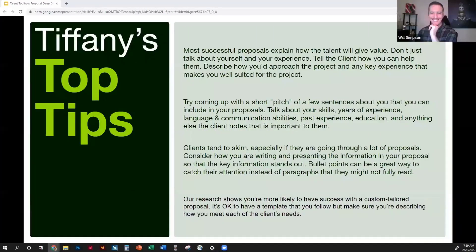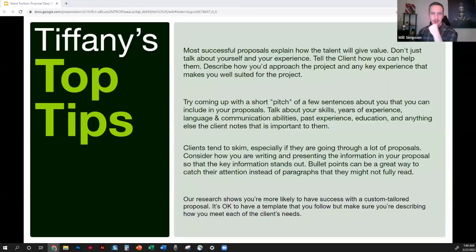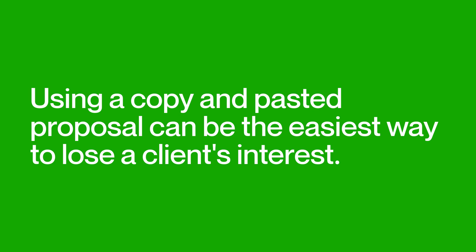Clients tend to skim — they get a lot of proposals, so think about how your proposal looks to fresh eyes, maybe fresh tired eyes. Are you presenting information in the best way? Make sure key information is either up top or in bulleted lists to catch their attention. And the copy-paste proposal is the number one no-no: clients who feel you didn't read their job post and are just copying and pasting the same proposal over and over — that's the number one thing that shuts them down.